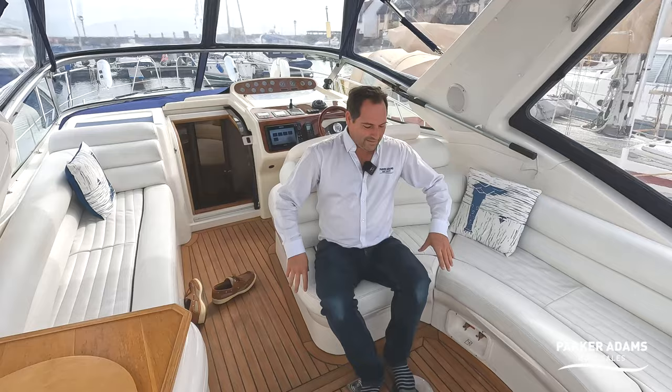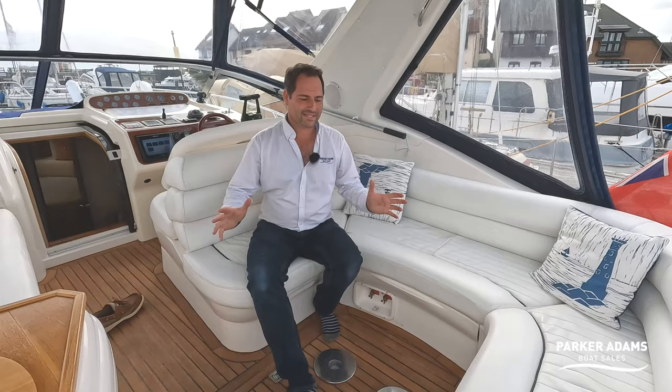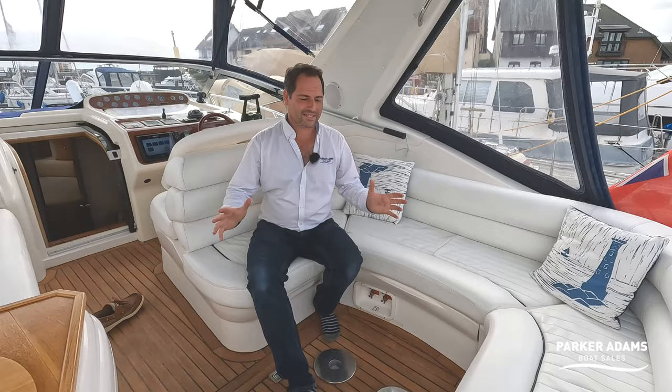So this has been a Sea Line S34 — a 1999 boat — and without question this is the best S34 that I've personally been on. It's presented in fantastic condition and it is a pleasure to be brokering this boat. If you're interested in seeing the boat please do get in touch with us at parker-adams.co.uk. Please remember to like and subscribe to the channel, and we very much look forward to seeing you on the next video. Thanks as always for watching.